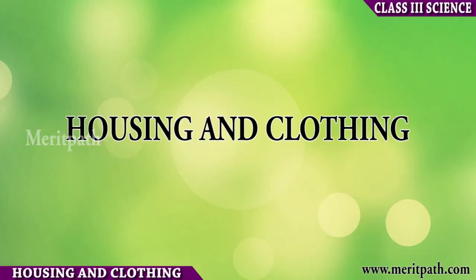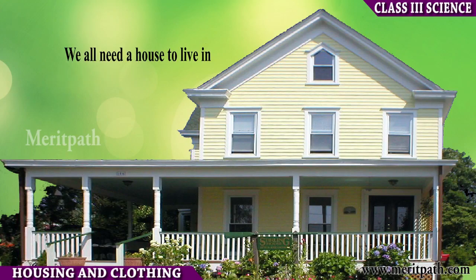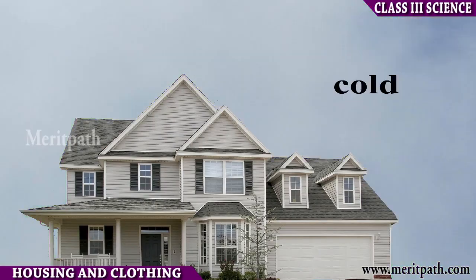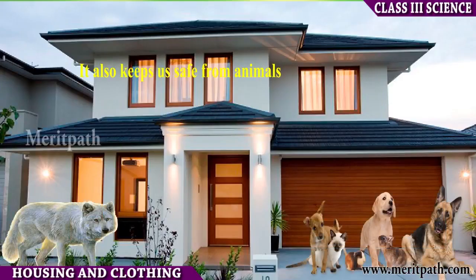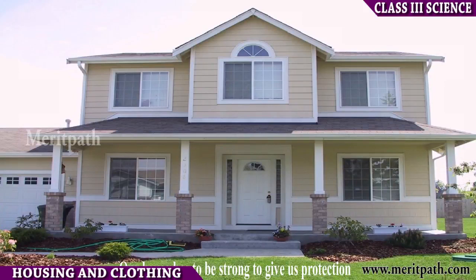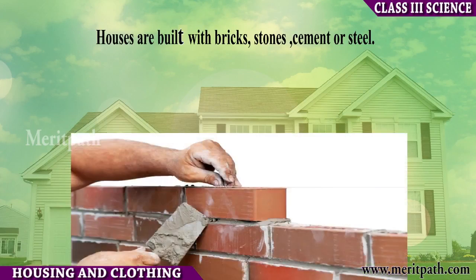Housing and clothing. We all need a house to live in. Our house keeps us safe from heat, cold, wind, and rain. It also protects us from animals and thieves. Therefore, one should build a strong house.